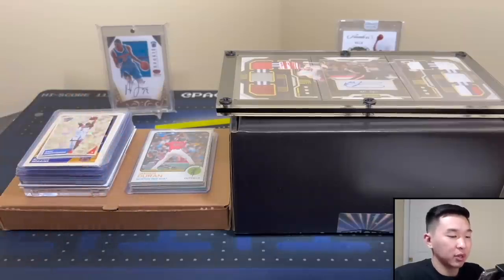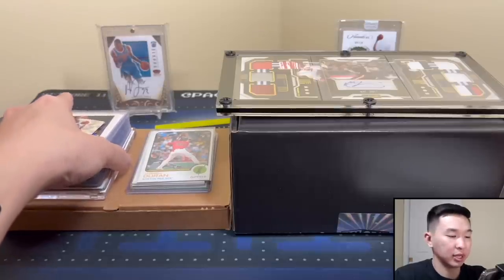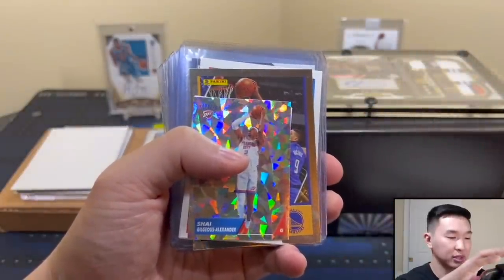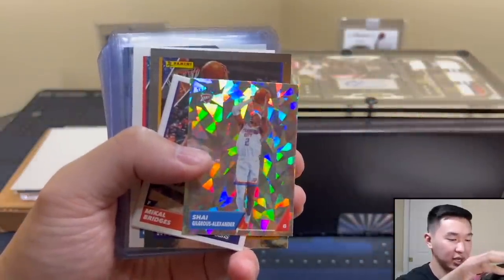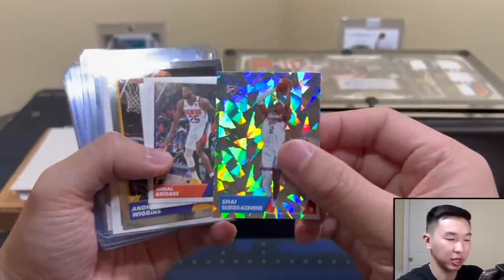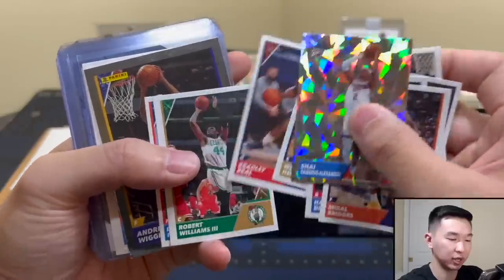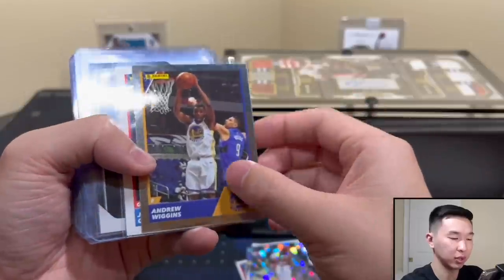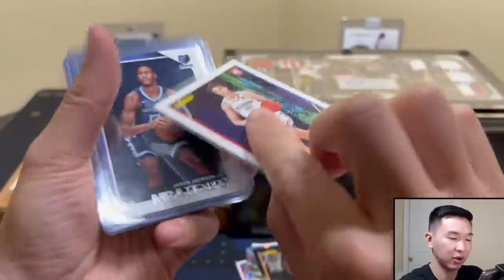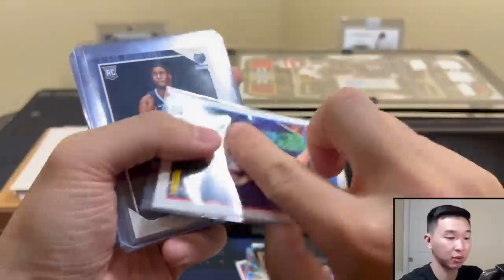We'll start with our singles. First up, we have some sticker packs — got a nice 'Ice Ice' Shea. These sticker packs have been coming with cards for a year or two now. Also got some All-Star stickers. With the cards we got a Wiggins, and the cool one: a Cade Cunningham rookie sticker card — very cool, nice little bonuses with the sticker packs.